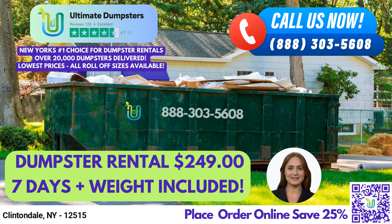Whether you're a residential or commercial customer, we have dumpster sizes and options to fit your specific needs. Our service includes waste management, junk removal, roll-off dumpsters, construction dumpsters, trash containers, debris disposal, and more.